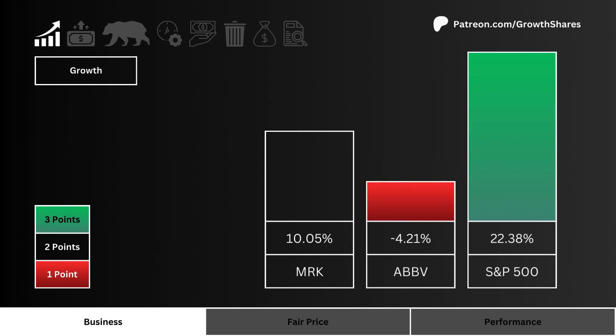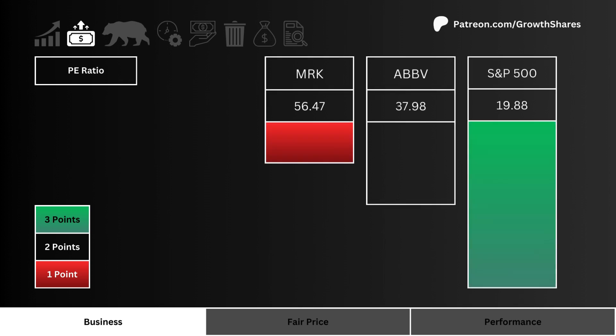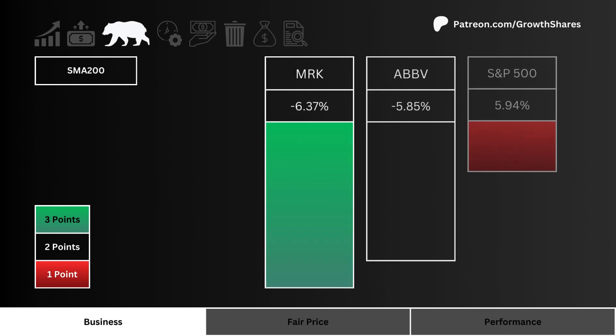Let's first look at growth — which stock has the highest projected earnings growth for the next five years? More points are given to the higher growing stock. Next, let's look at P/E ratio — which stock has the least amount of speculation with a lower P/E ratio? More points are awarded to the lower P/E ratio stock.